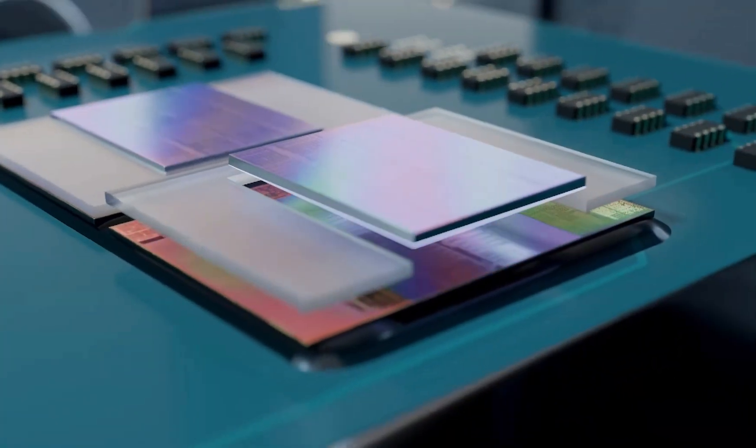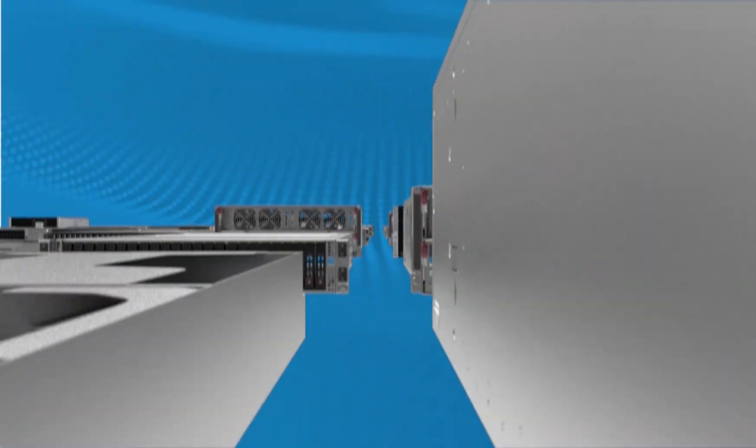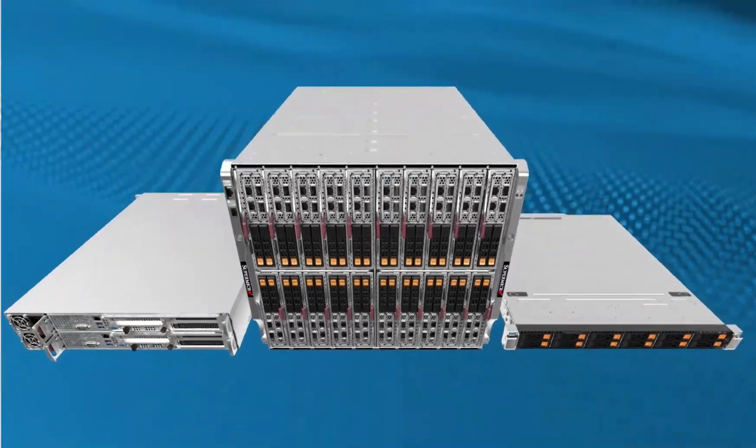When equipped with AMD EPYC 7003 series processors with AMD 3D vCache technology, Supermicro's wide range of highly configurable systems are built to achieve the highest performance for compute and memory intensive workloads such as electronic design automation,